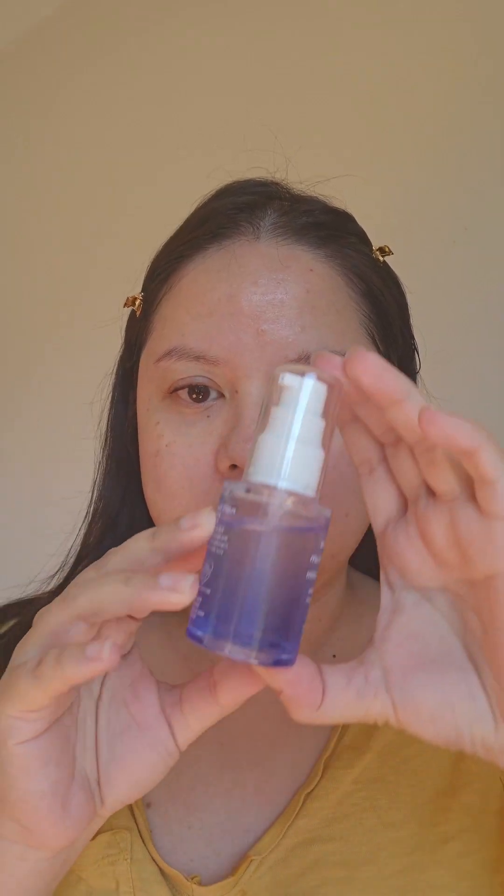My skin just looks makeup-free, clean, and doesn't have that taut feeling of stripped skin.